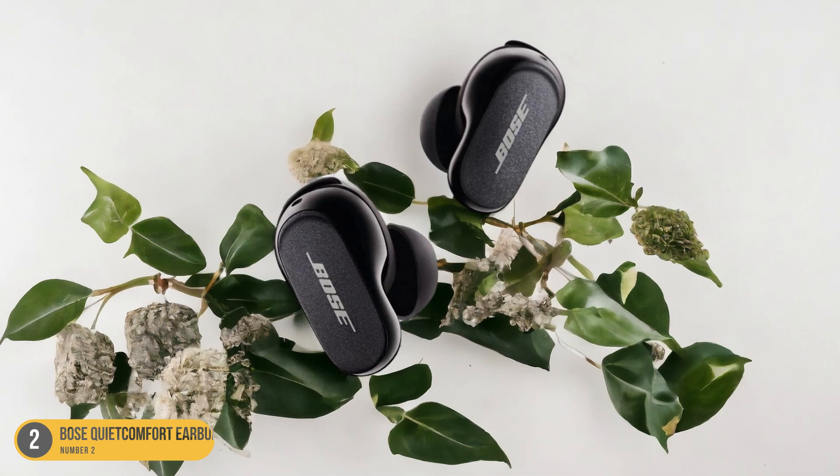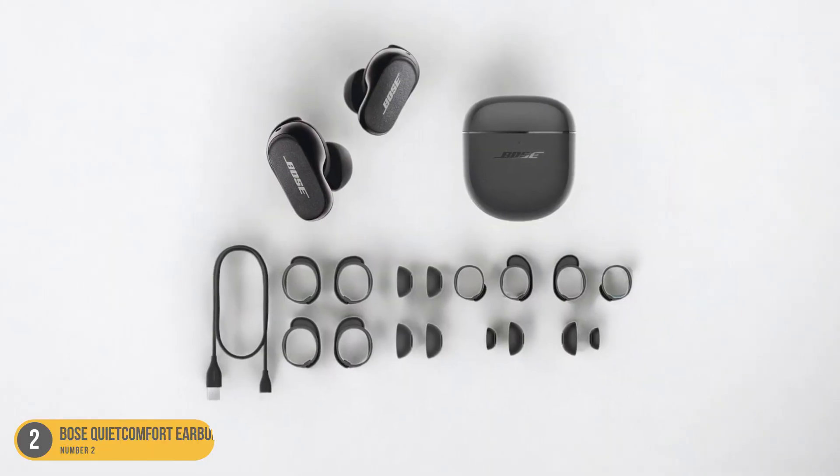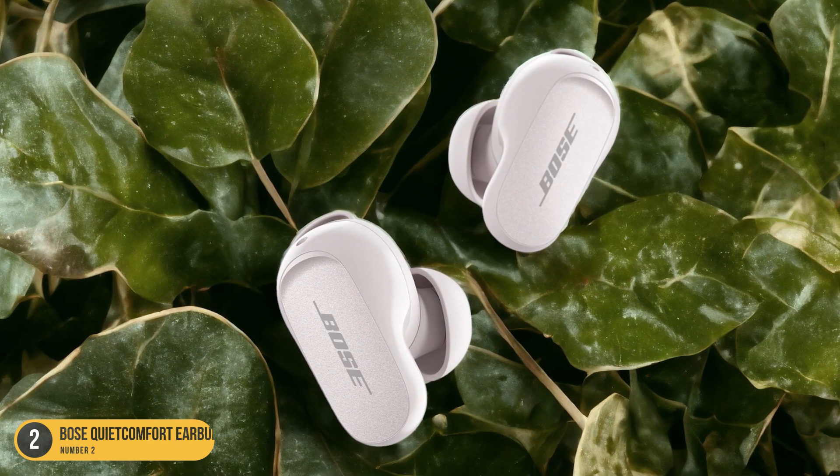The touch-sensitive controls add a modern touch to these earbuds, allowing you to effortlessly adjust volume or skip tracks with a simple tap. For travelers seeking the ultimate in noise-canceling earbuds, the Bose QuietComfort Earbuds 2 are a top choice.